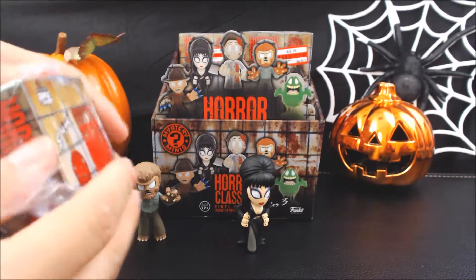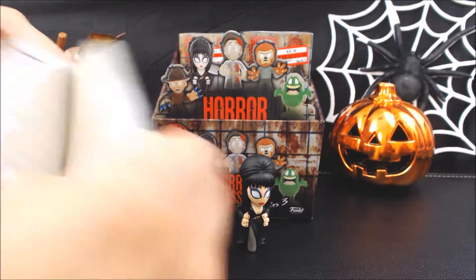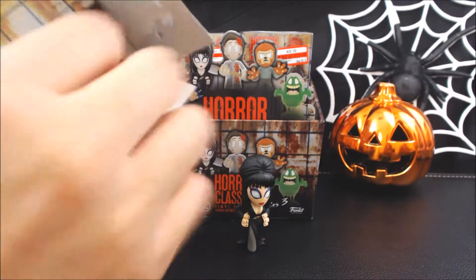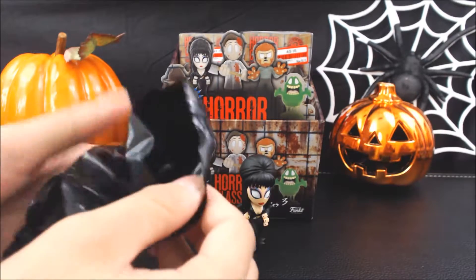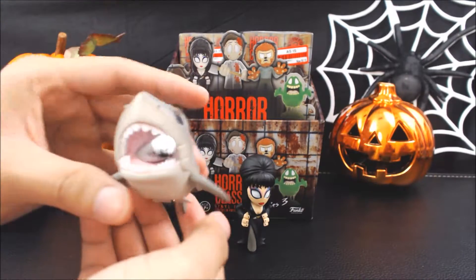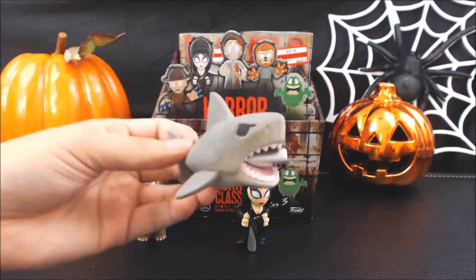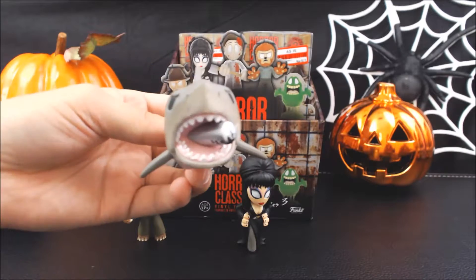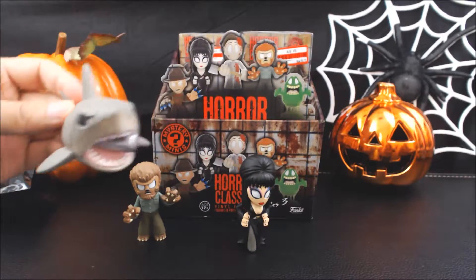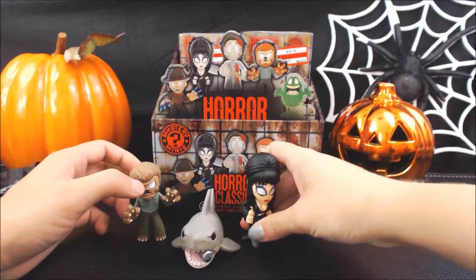All right, let's go with my second one. Halloween's pretty cool, I really like Halloween. Oh, this one's already slightly open - it's Bruce, it's the shark! He's awesome. He's got like a - what does he have in his mouth? It's like a gas tank, like one of those tanks on the side of a boat. That's awesome, I love him - he's funny, he's such an amazing figure.